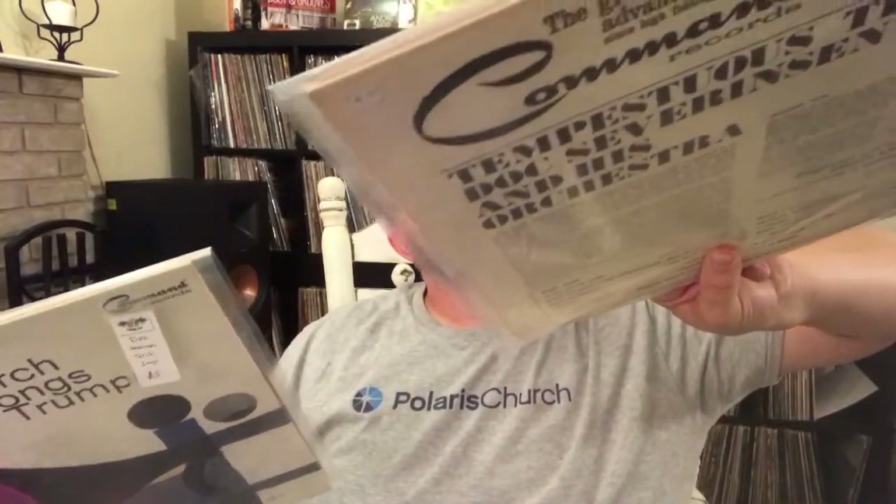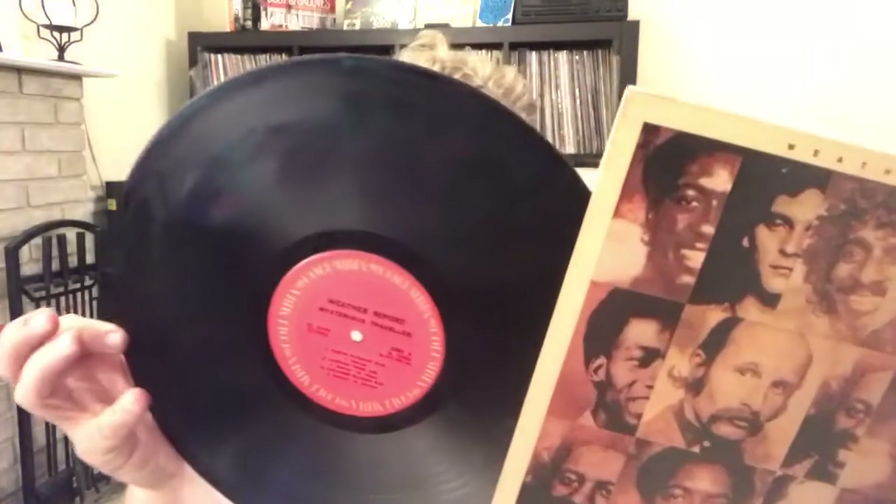A lot of them aren't that pricey — under five bucks on these. I have a couple: Doc Severinsen's 'Torch Songs for Trumpet' and 'Tempestuous Trumpet' — the Doc Severinsen Orchestra. Command Records is known for having a really high-fidelity sound, very well done older stuff. I have the 'Persuasive Percussion' maybe one other. I'm going to be looking for these, so if you have doubles you'd like to sell, I'd be interested. Up next, another great find: Weather Report — 'Mysterious Traveler.' I think I got this for one dollar on that sidewalk sale. Good find.